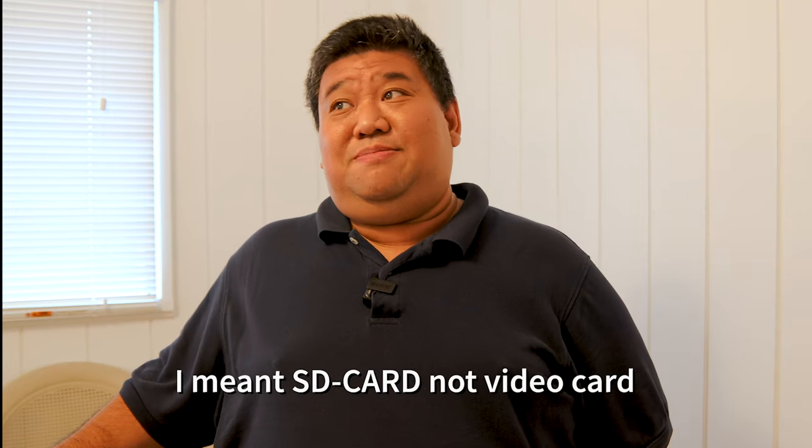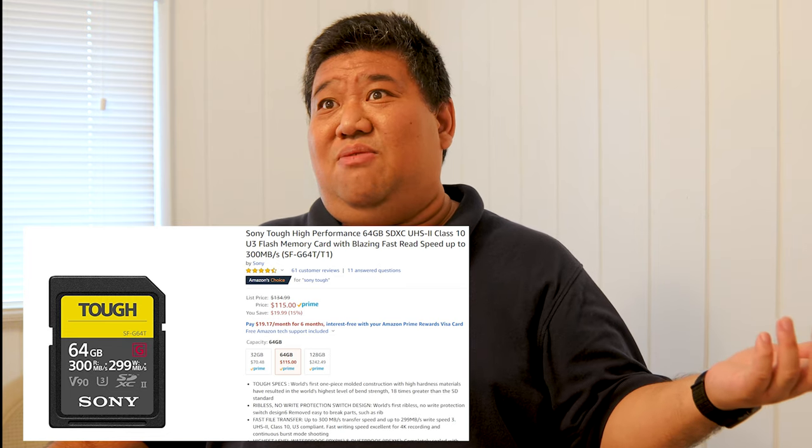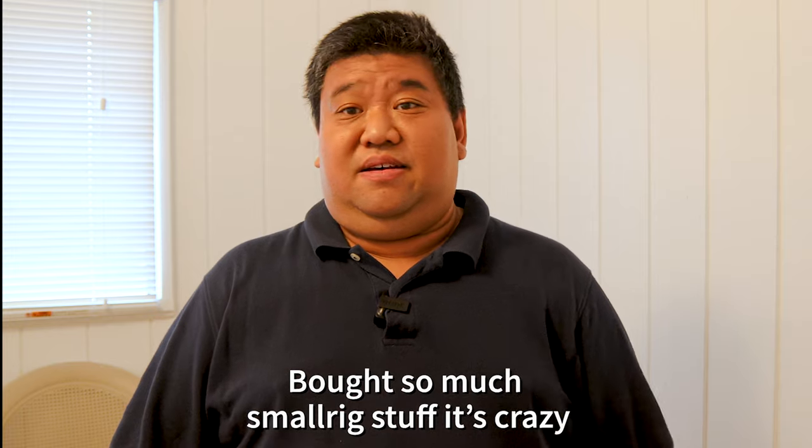I found that I needed to buy a new SD card because my old SanDisk Extreme Pros kept dropping frames — I couldn't figure out why since the write speed and data speeds all seemed right. I ended up buying a Sony Tough card with 299 MB/s write and 399 MB/s read speeds, and I haven't had those problems since. But that was another $100 expense.